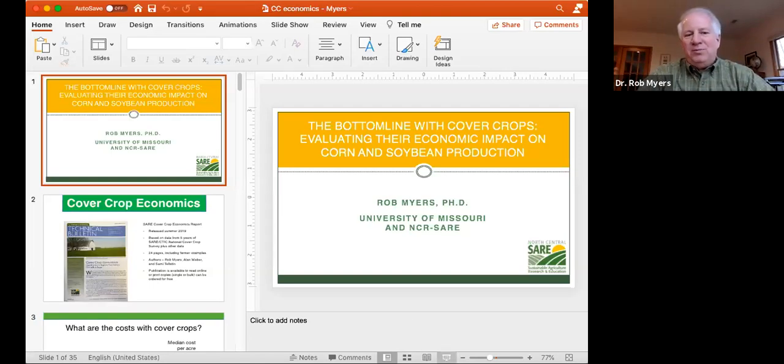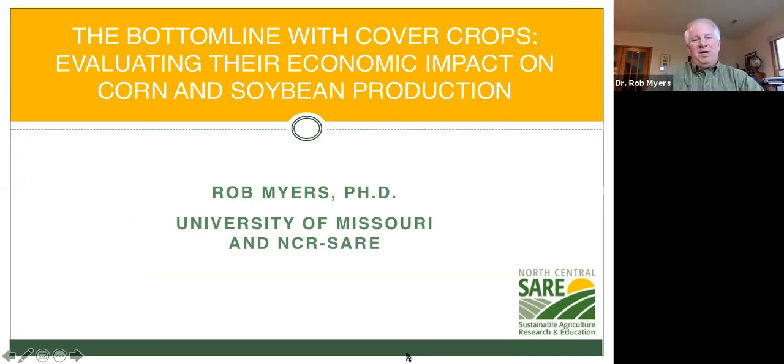I was asked to visit with you today about the economic aspects of cover crops. Although my particular background is more on the agronomy side — I did minor in ag econ — more than that, because of my farm background, I recognize that if you're going to do practices in agriculture, you better show that they can pay. So we undertook a big effort with some economists and worked with a lot of advisors from across the country to look at farmer data from surveys to see what we could learn about what cover crops really do to the bottom economic line with corn and soybean production.